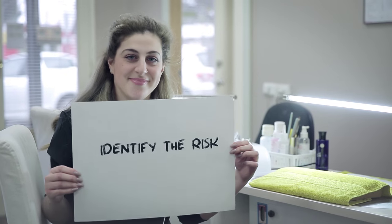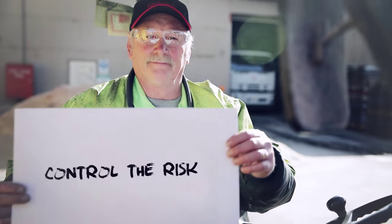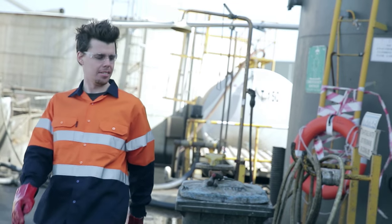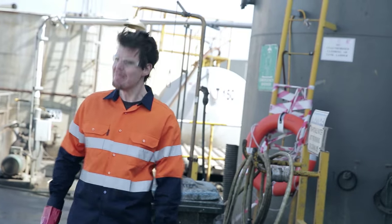Hello and welcome. I'd like your full attention while I briefly go through some safety concerns in this short workplace safety presentation. There are three key steps towards safety in the workplace: identifying the risk, assessing the risk, controlling the risk and reviewing its effectiveness. Put simply, the best way to prevent injuries or illness is to find potential hazards and fix them.